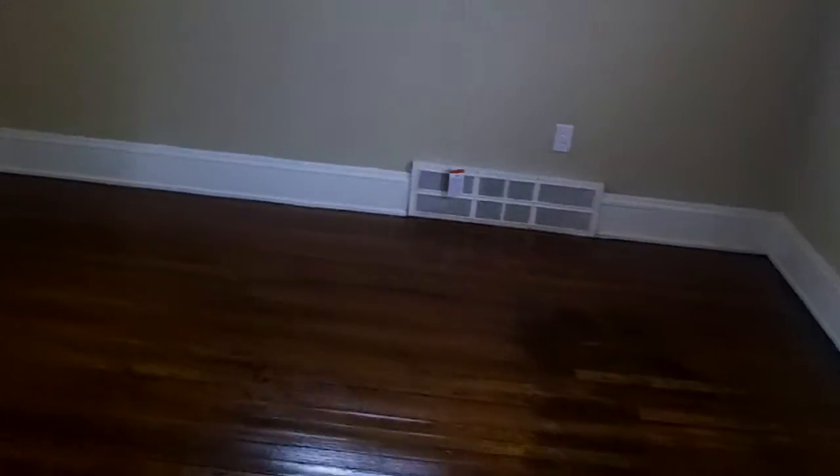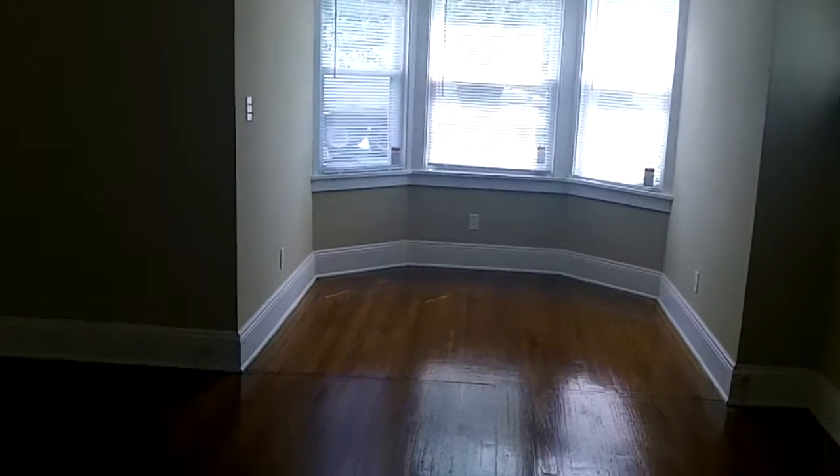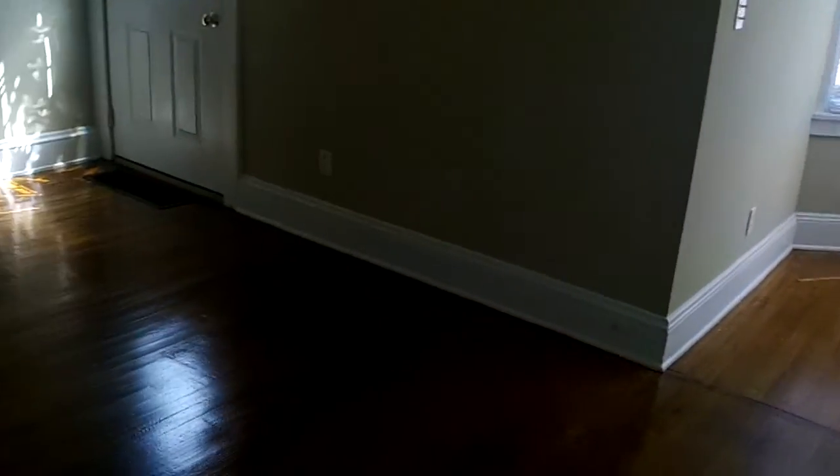Redid the wood floors. New chandelier. Dual colored paint. Put three new windows in the front.